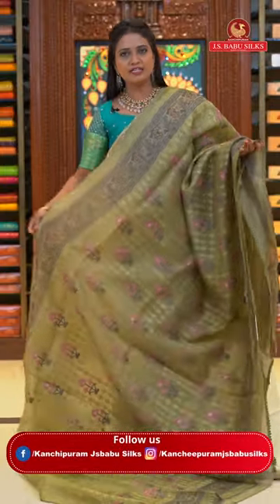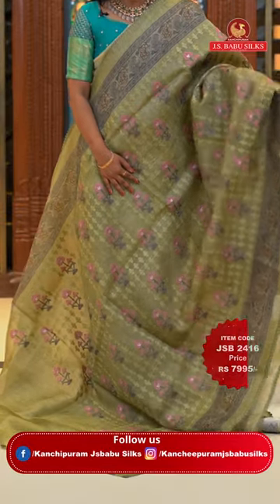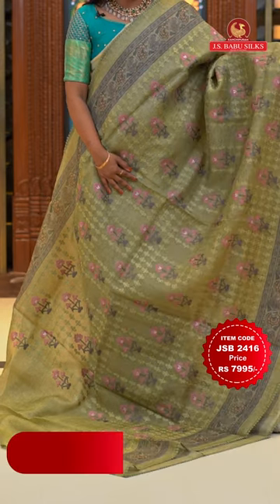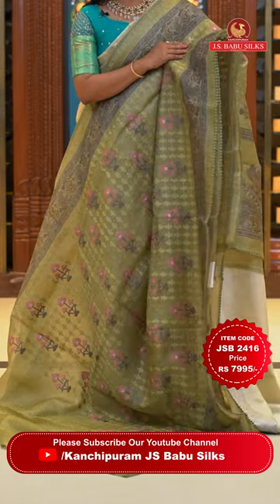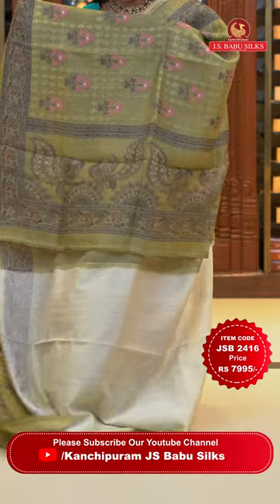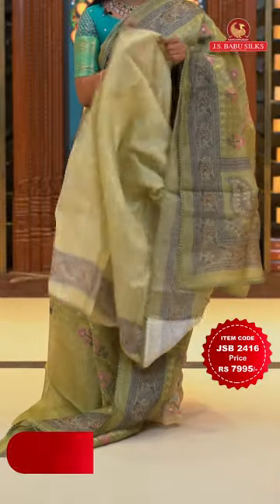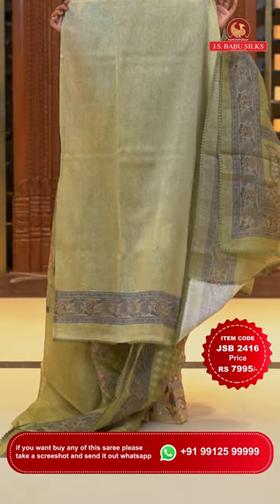Perfect and beautiful olive green color kora saree. All over body thread weaving chikankari work — very pretty. Colorful floral patterns with lovely check-style alignment. Printed border with lace finishing. Printed pallu with lace running around it.